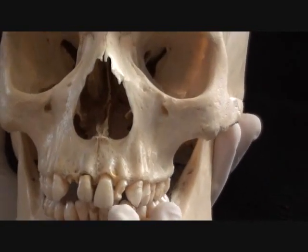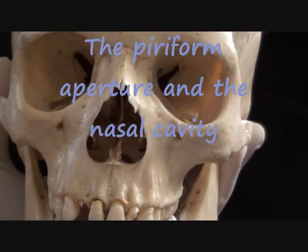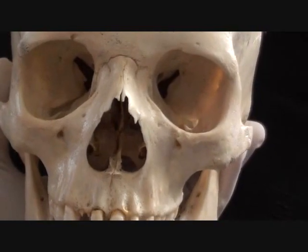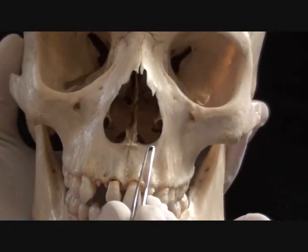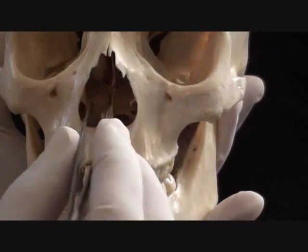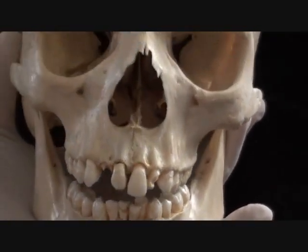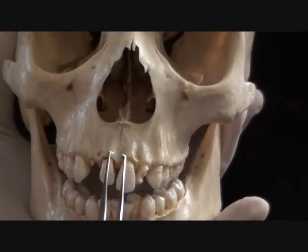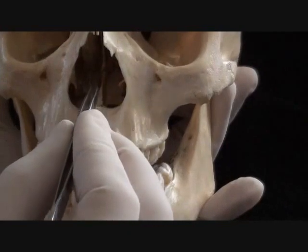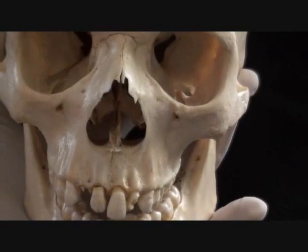Back to the midline anteriorly, we see a large and interestingly shaped opening known as the piriform aperture, which is the entrance into the nasal cavity. Within the nasal cavity, we see multiple parts belonging to the ethmoid bone, like the superior and middle nasal conchae, but we also have a single bone that, together with the perpendicular plate of the ethmoid, forms the nasal septum. The name of that bone is the vomer.